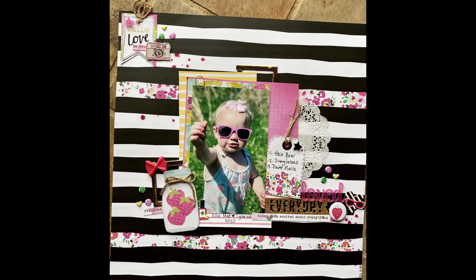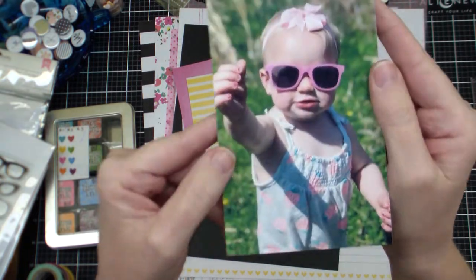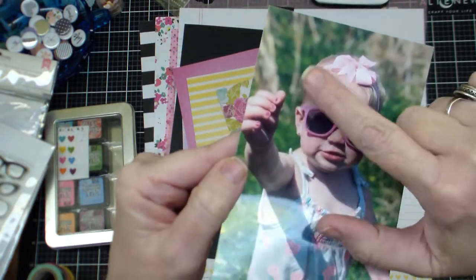Hey everybody, it's Robin. Thanks for coming back for another process video. I'm going to be showing you this sweet little baby, Ellie Mae.